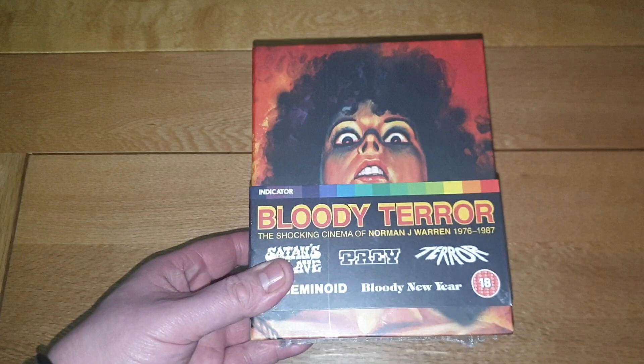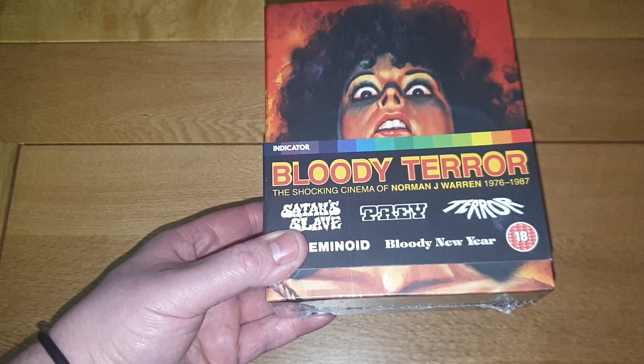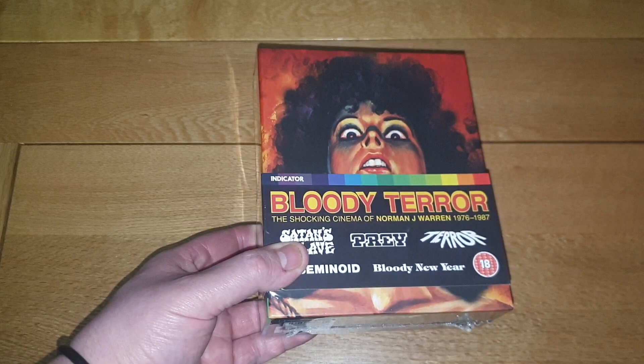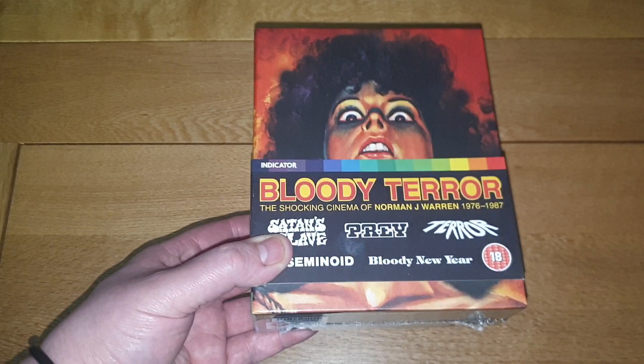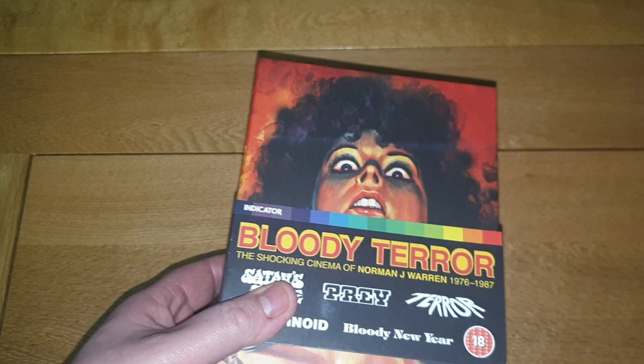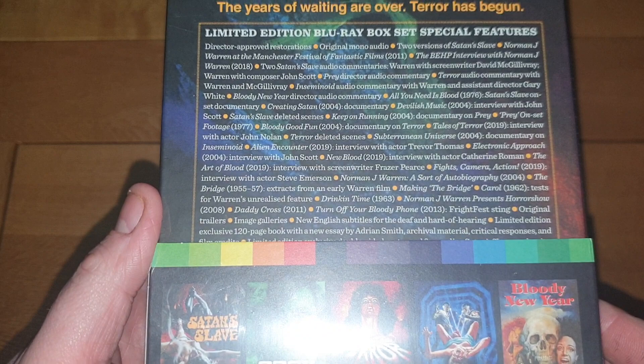The first one I got was the Norman J. Warren 1976 to 1987 'Bloody Terror' box set. Sadly, around the time I ordered it I found out that Norman J. Warren had passed away. This went out of print pretty quickly after he passed, so I'm glad I picked it up. I don't know if they're going to do standard releases of these, as they come in these cardboard slips — so I thought I'd better grab it.